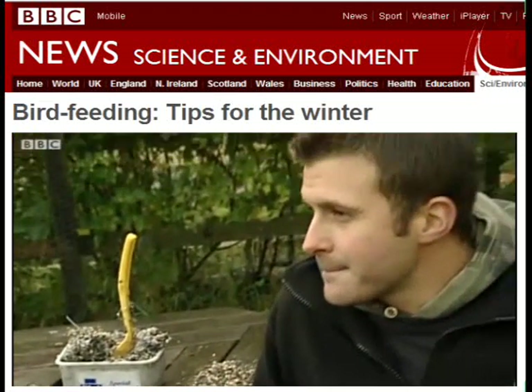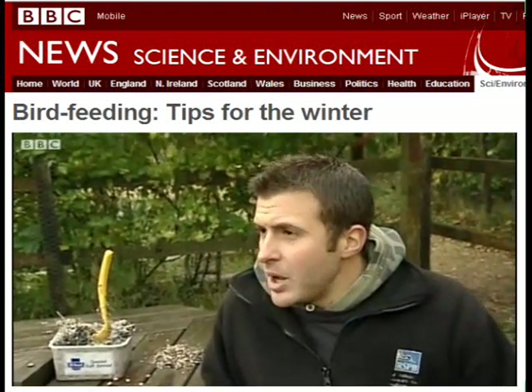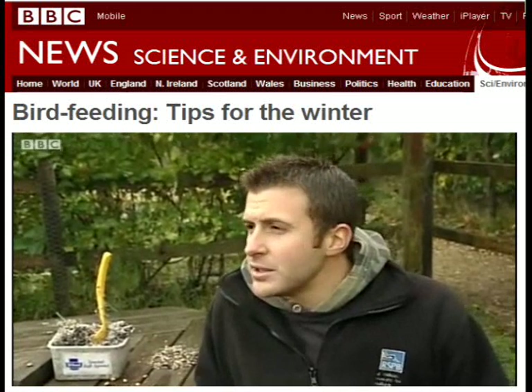Peanuts is interesting because they mustn't be salted — that's very important. Peanuts can be quite good; you can get an unsalted variety. We've got some here. The salted variety can do a bit of damage to the bird's digestive system, so it's advised not to use those.